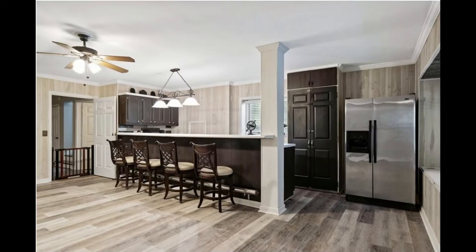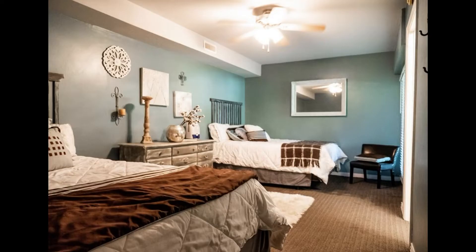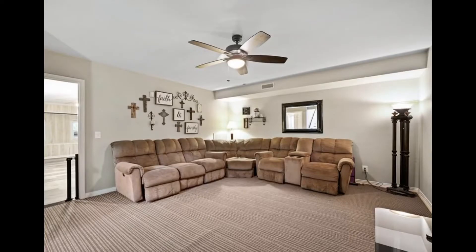There is a complete separate living area downstairs, including another fully loaded kitchen, two bedrooms, and a full bath. Here is the downstairs living room.